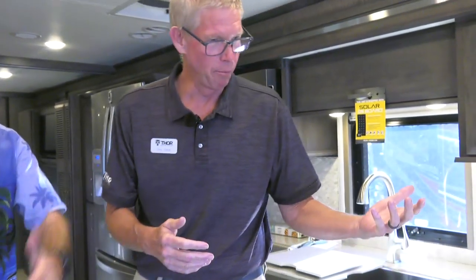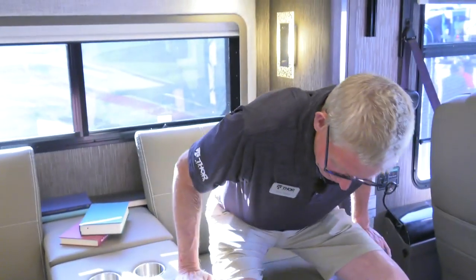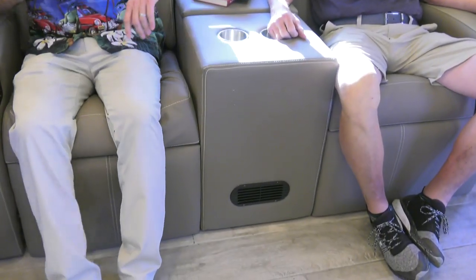We want to continue with our tour because we're only halfway through. Theater seating across from your television, across from the couch, across from the dinette — this thing just keeps going. This 45-footer feels 90 feet long. And we got a little return here because we haven't talked about the Aqua Hot 400D.